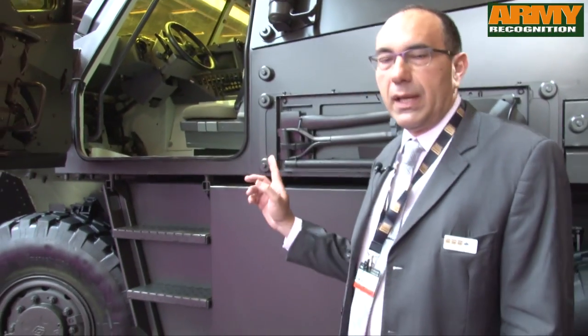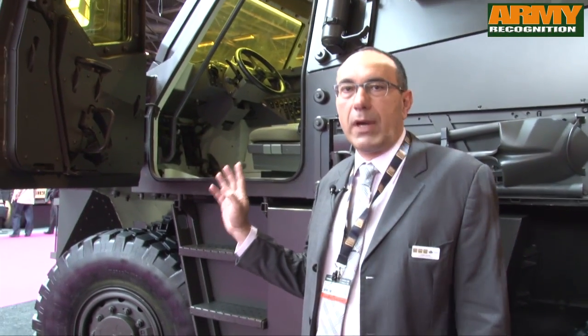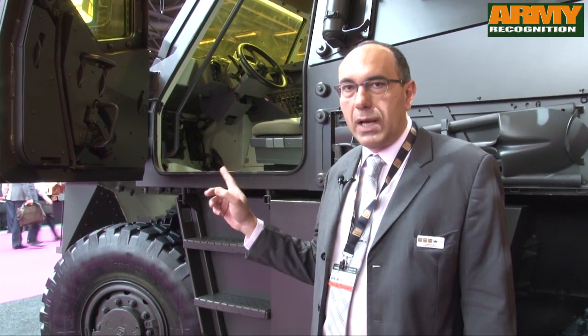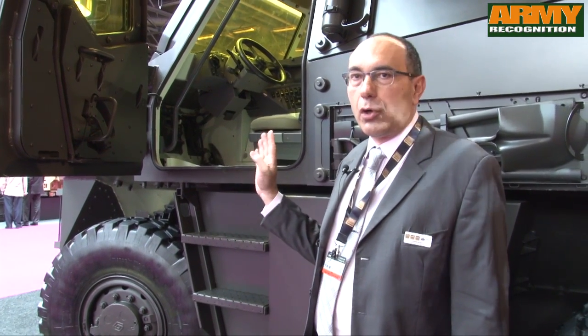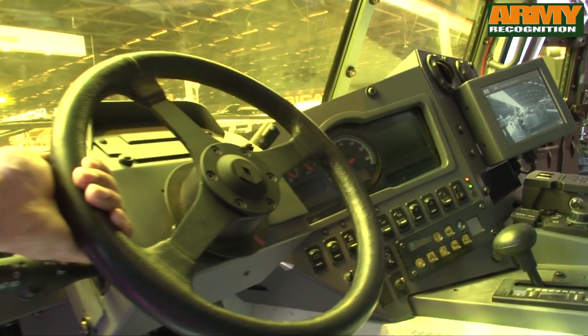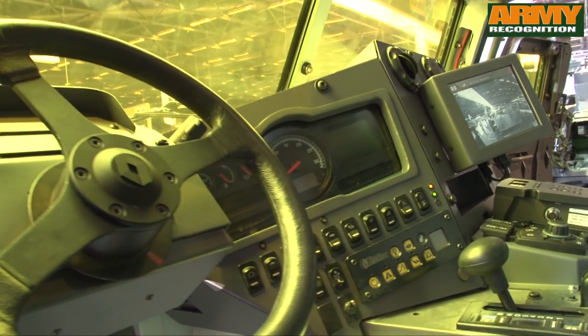You can see that access to the vehicle is very easy thanks to side doors — very wide, very large. And the crew has a wonderful visibility outside thanks to those windfields.